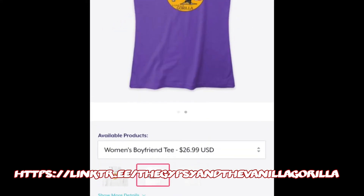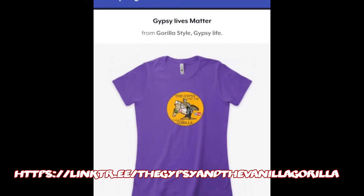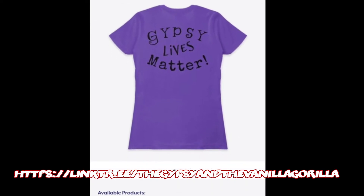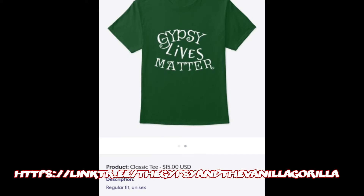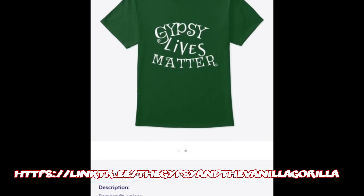Teespring's a little pricey. One thing I do want to mention is they charge $3.99 for shipping. If you get additional items, it's only $2 more per item, so the more items you get at one time, the better off you are if you plan on getting more than one item.